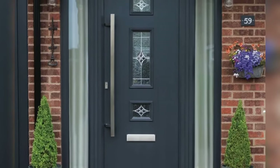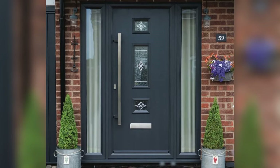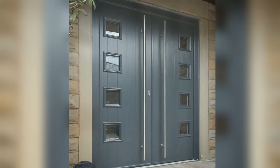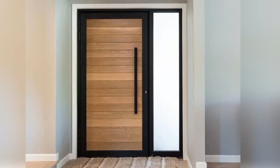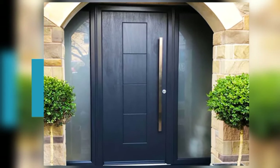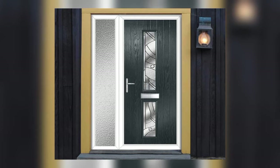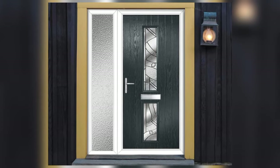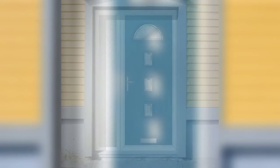Eight: Coastal Retreat. Create a breezy coastal retreat with a wooden door that captures the relaxed charm of beachside living. Opt for a door in shades of white, blue, or aqua reminiscent of sun-bleached driftwood or ocean waves. Incorporate weathered finishes and nautical accents such as rope details or glass hardware to enhance the coastal vibe and create a welcoming entryway.